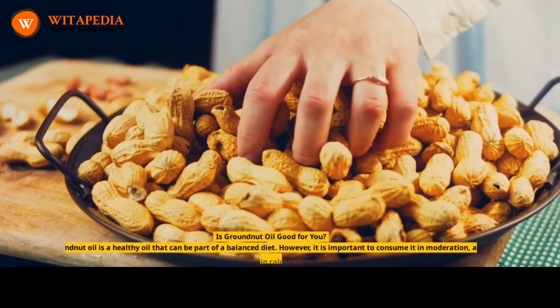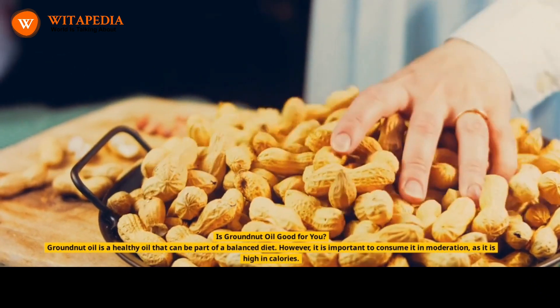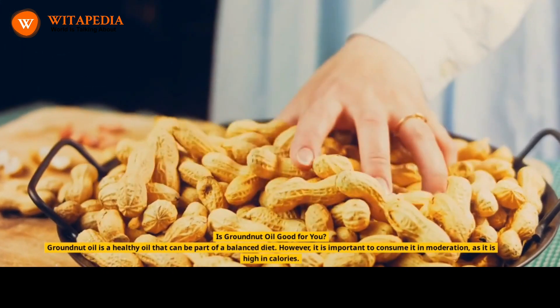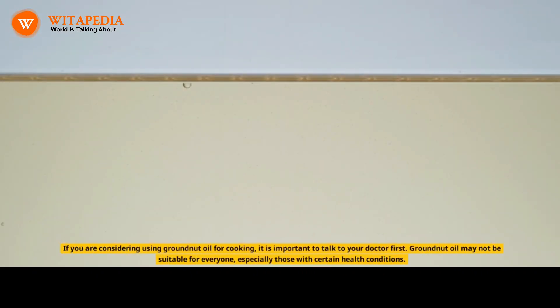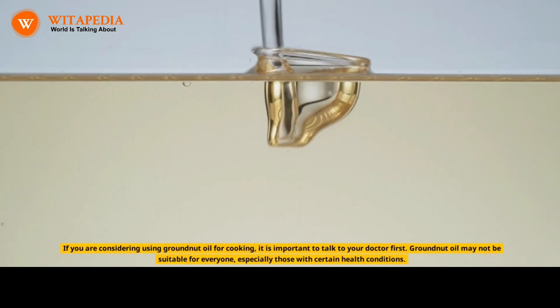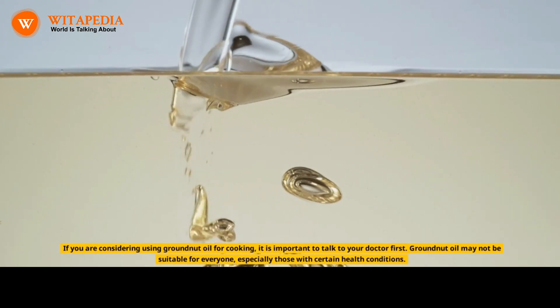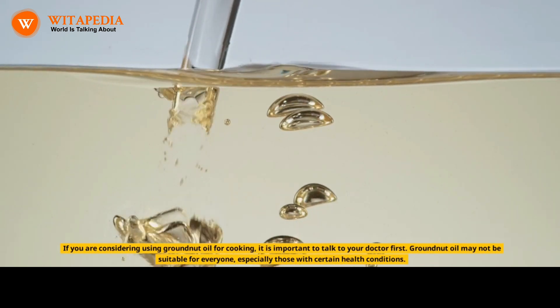Is groundnut oil good for you? Groundnut oil is a healthy oil that can be part of a balanced diet. However, it is important to consume it in moderation, as it is high in calories. If you are considering using groundnut oil for cooking, it is important to talk to your doctor first. Groundnut oil may not be suitable for everyone, especially those with certain health conditions.